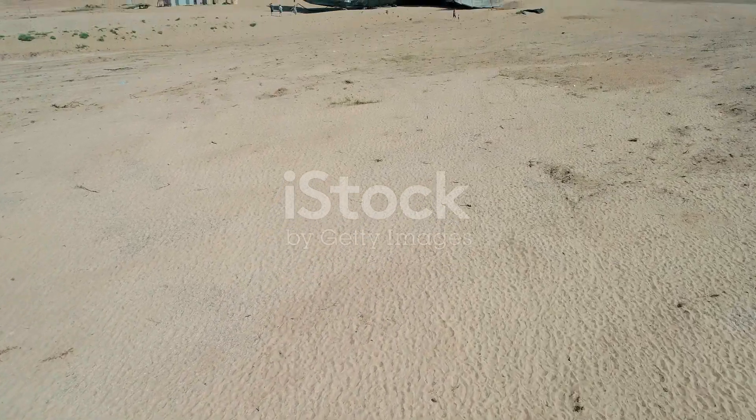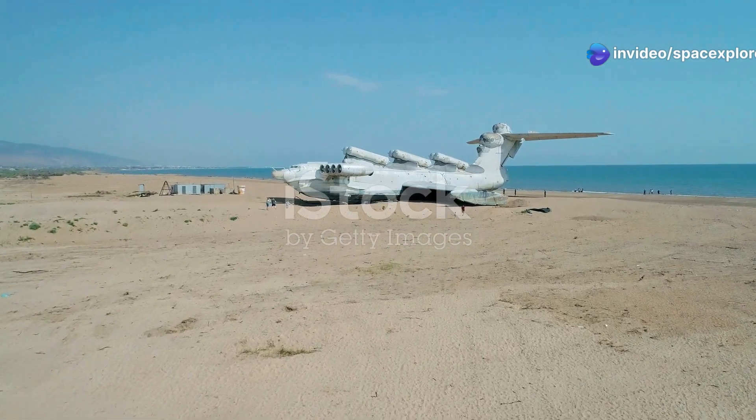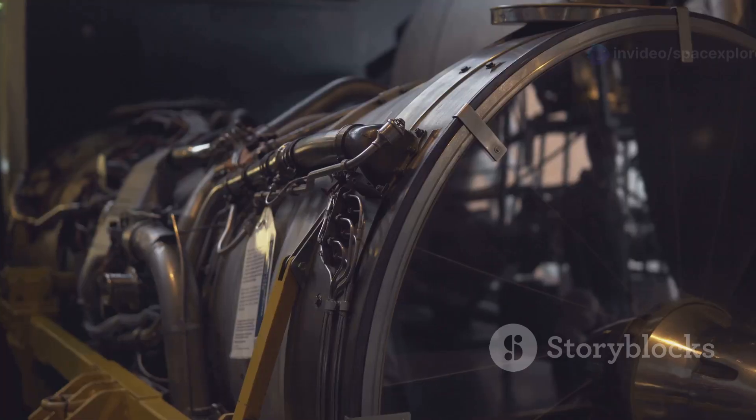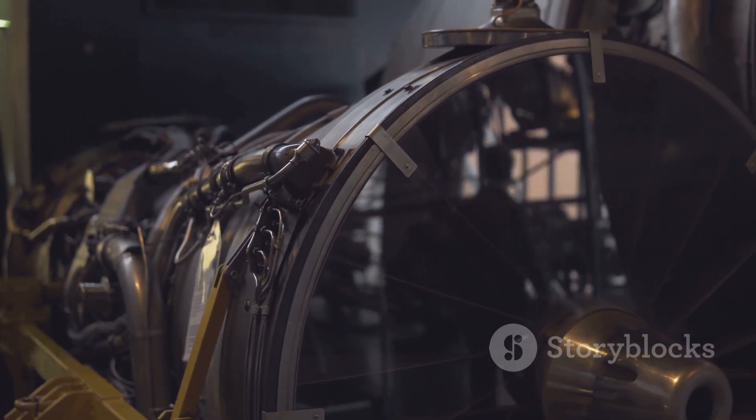The Manta is a tailless blended wing body aircraft. This unique design allows for greater aerodynamic efficiency and reduced drag, making it a marvel of modern aeronautics. It lacks a distinct fuselage and tail, creating a smooth, aerodynamically efficient shape.